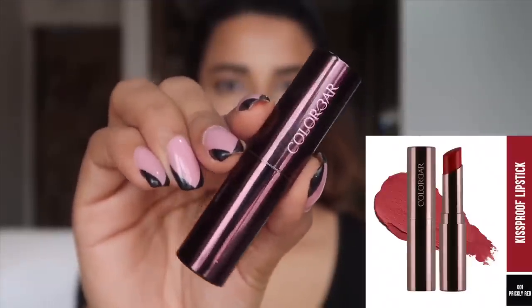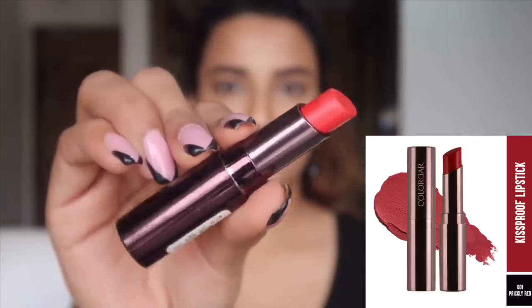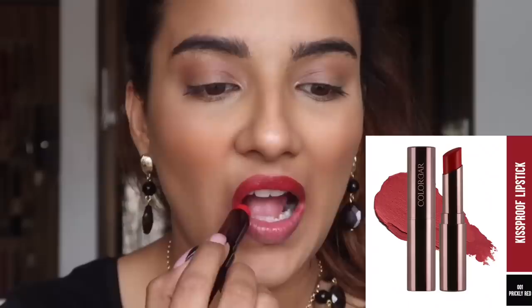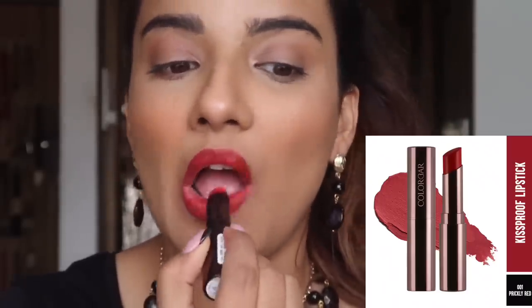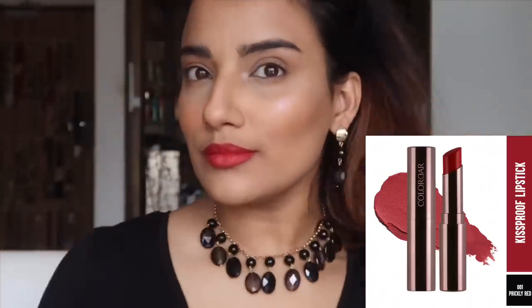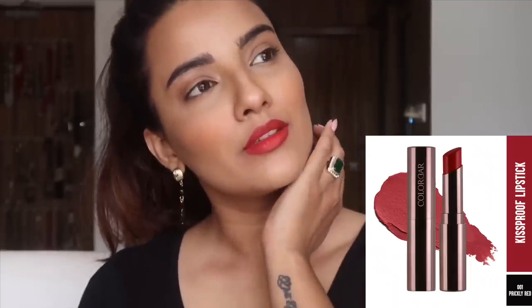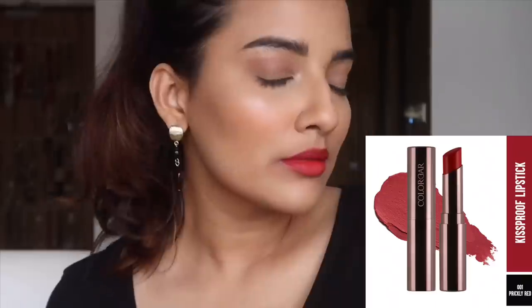Now I'm going to be sharing two options in red lipsticks which are my most favorite reds. The first one is from the brand Color Bar — the same range I showed you before. The shade number is 001 and the shade is called Prickly Red. The application is the same — put it on first and then wait about 20 seconds. It will look a little glossy initially, but in 20 seconds it turns into a very nice matte lip shade that is smudge proof and transfer proof. This is actually my second choice when I want to apply a red lipstick.